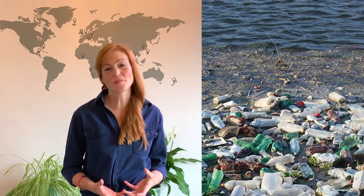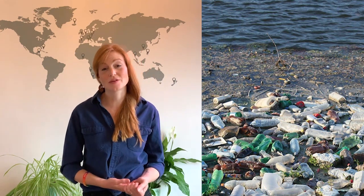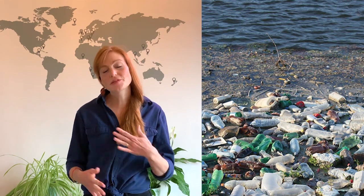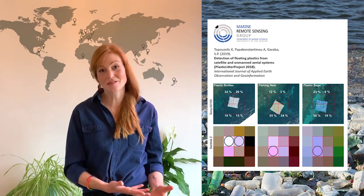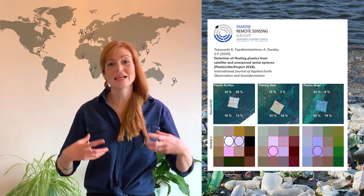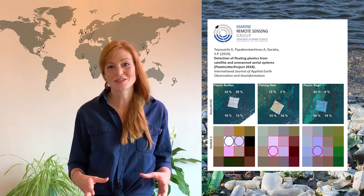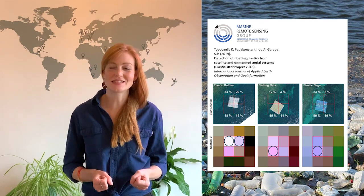The third thing we needed was true plastic in the marine environment — otherwise we would always be guessing what the satellite was seeing. We were really in luck because the remote sensing group at the University of the Aegean, at about the same time this project was starting, were putting out floating targets of plastic. They were happy to share that information with us so we could see, using Sentinel-2's eyes, what plastic looks like in the water and to get its optical signature.